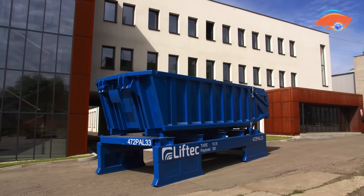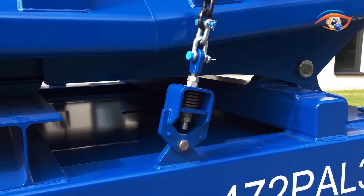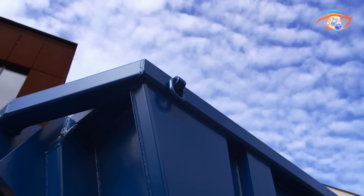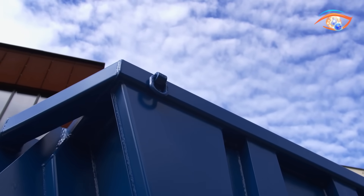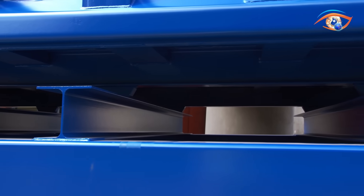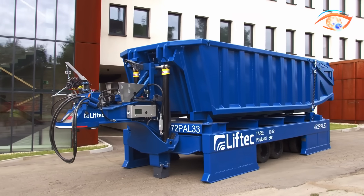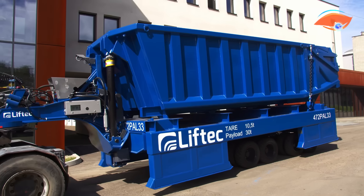The trailer's reinforced steel frame is engineered to handle extreme weight and stress during tipping. Safety locks and stabilizers keep the system steady during operation. One of its biggest advantages is flexibility — cassettes can be swapped quickly, reducing downtime and keeping production lines moving efficiently. Overall, the NT Group Tipping Trailer offers a durable, time-saving solution for continuous industrial material handling.